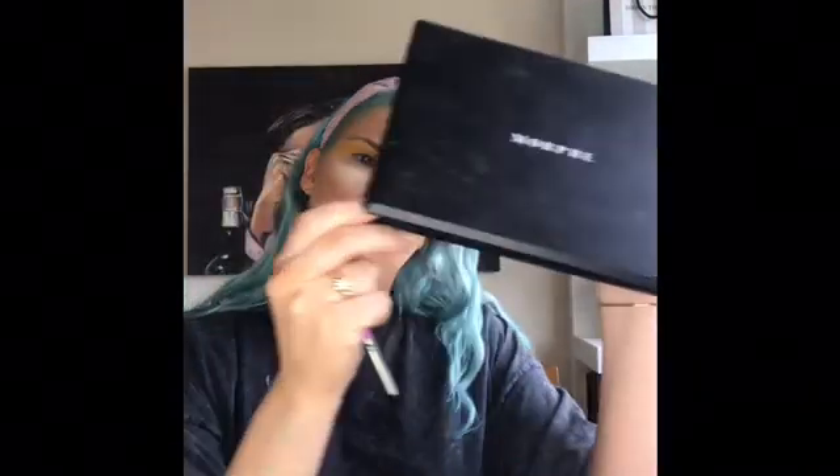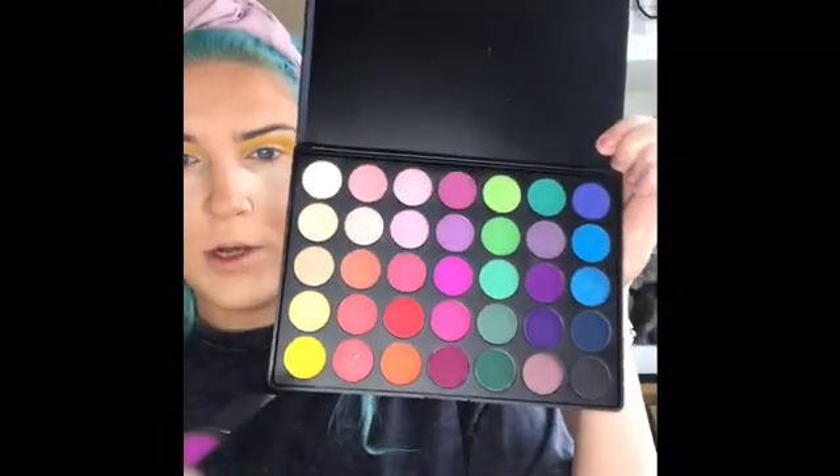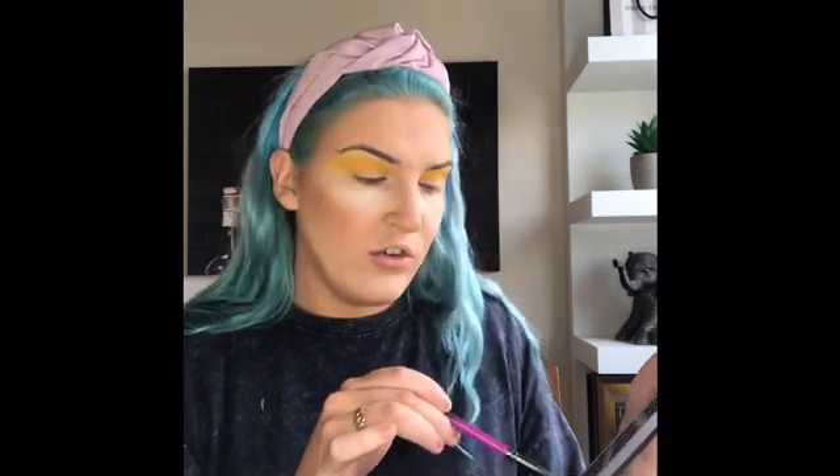Swapping over palettes and picking up a Rebeluna R21 brush. I'm going to pick up this orange shade from the Morphe 35B palette — it's an old one but a real true orange. This is going to be my second color. I'm placing that into the crease and diffusing it up into the yellow — going for a kind of sunset eye.